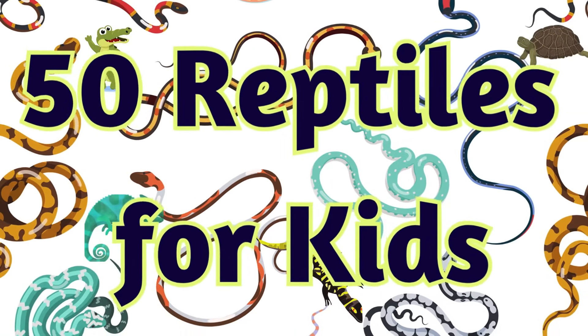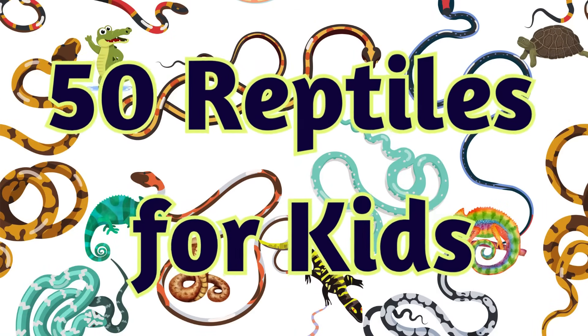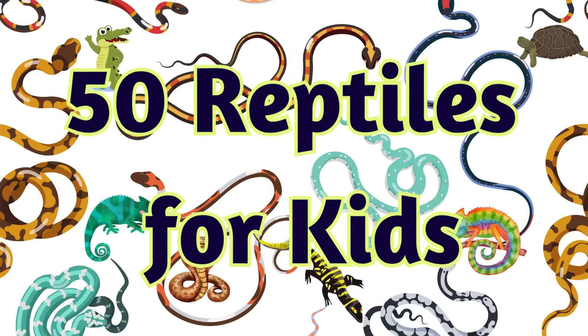Welcome to Tiny Tudors. Today, we're diving into the fascinating world of reptiles. Perfect for curious learners, let's explore together.